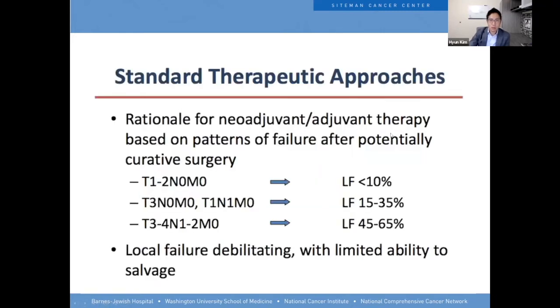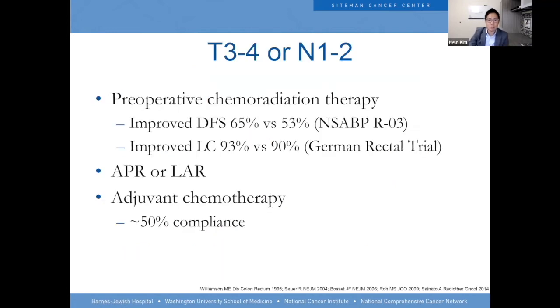The standard therapeutic approach: the local failure is less than 10% with T1 and T2. If you do surgery alone for more advanced tumors, the local failure goes higher, and it could be very debilitating with limited ability to salvage or treat the tumor if it comes back. So preoperative chemoradiation therapy has become more and more popular. In NSABP R03, they showed that it improved disease-free survival. The German rectal trial showed improved local control — the failure rate was 7% versus 10% at 12 years.